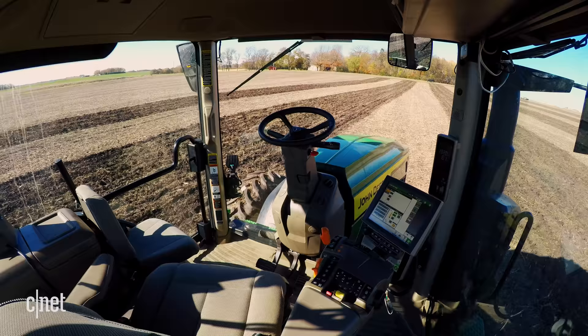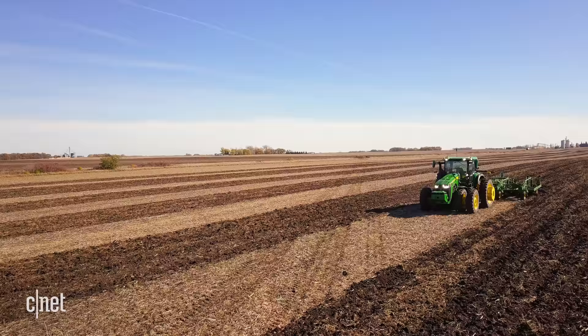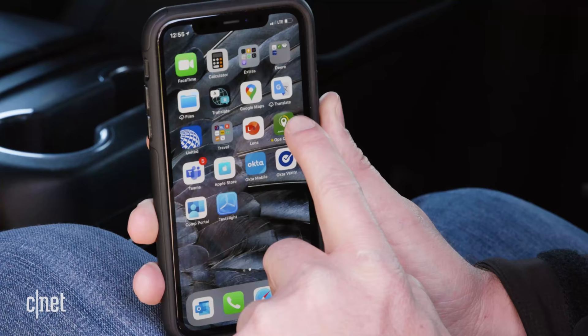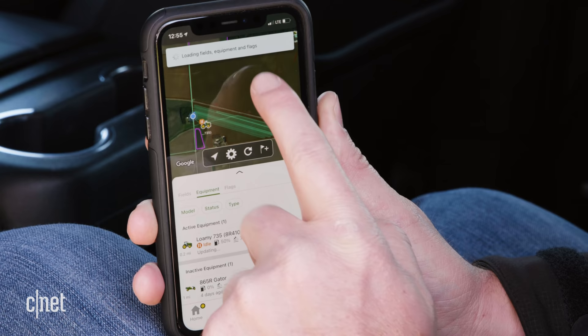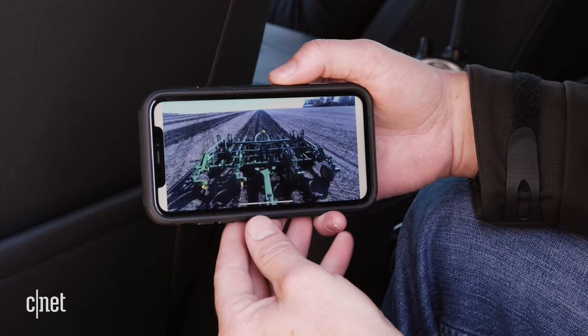Today, farmers are hands-free on the steering wheel as they do the job. What we're asking them to do now is take a step out of the cab and go do something else with their time. They'll control the machine and monitor the job through our Operation Center mobile application on a cell device, enhanced with live video and images from the equipment.